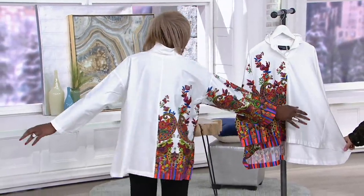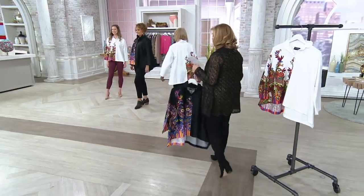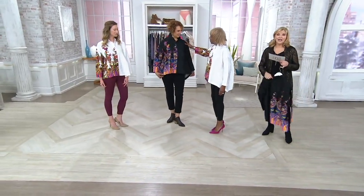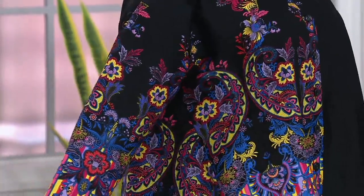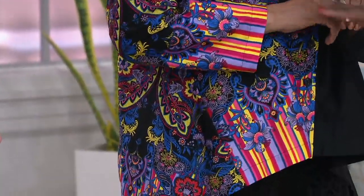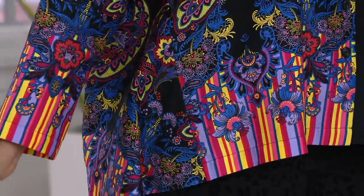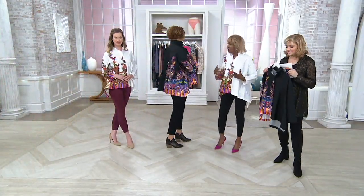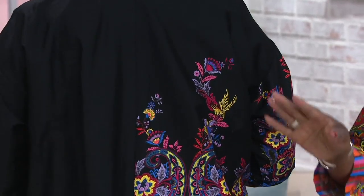This is absolutely a showstopper. I was someplace the other day and a gentleman came up to me and said, 'I just have to tell you, I love your shirt.' It's just something. No matter where you are, this is seasonless — it's cotton sateen. When you walk in or out of the room, you will see how fabulous that split artwork is — it's amazing, and on that sleeve too.